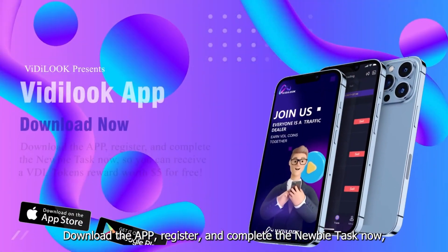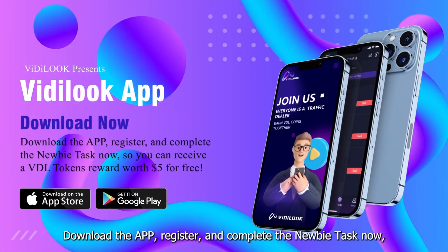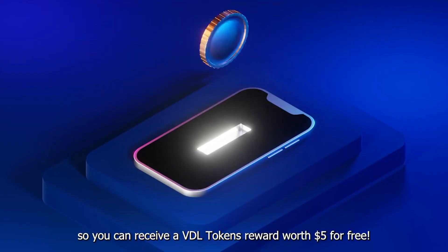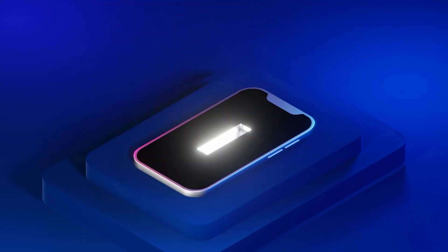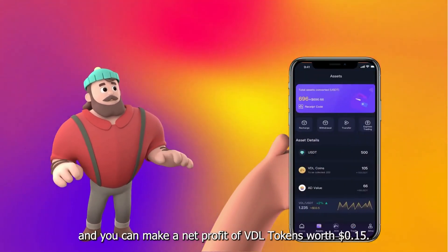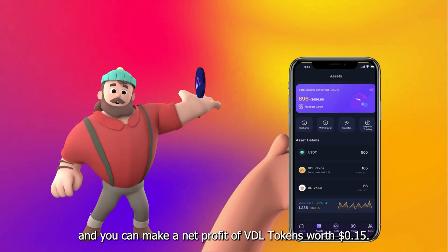Download the app, register and complete the newbie task now so you can receive a VDL Tokens reward worth $5 for free. Log in to watch an advertisement every day and you can make a net profit of VDL Tokens worth 15 cents.